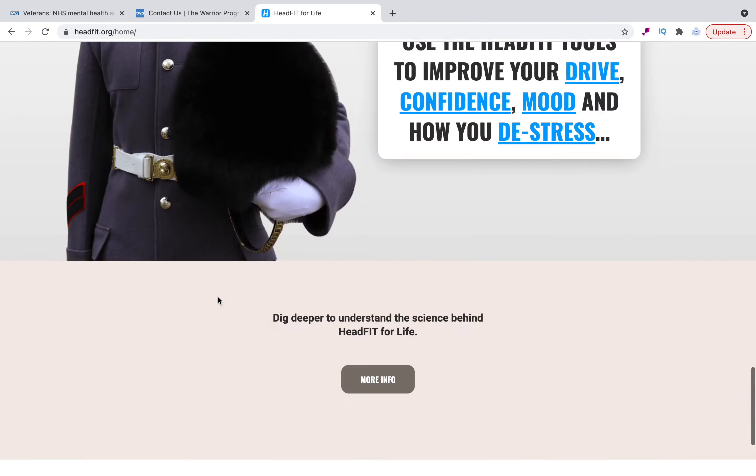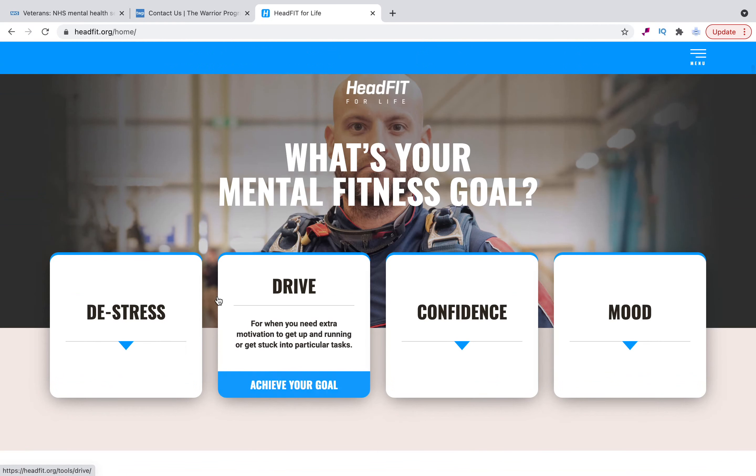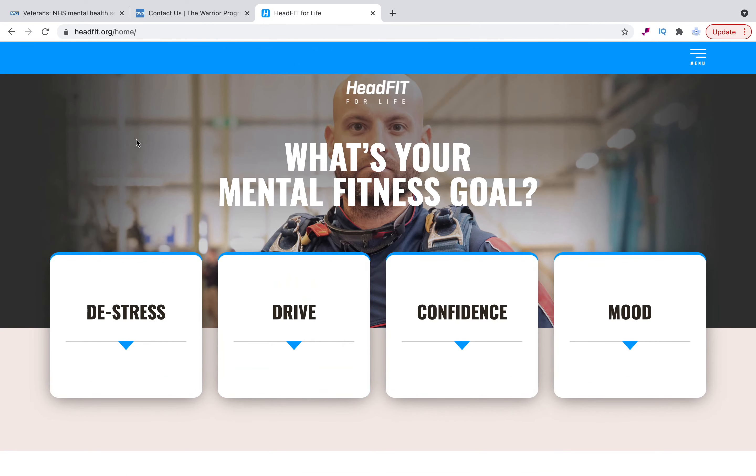So finally, Head Fit. Interestingly, about a year ago the army were paying for Headspace - the mobile meditation app - subscriptions, giving out a year's access, and it was working well. I had some really good feedback from service personnel who got some really useful bits from it, and then Head Fit crept out and I could see what was going on.